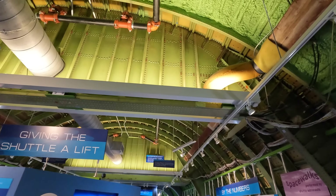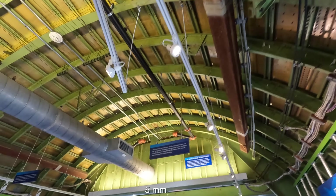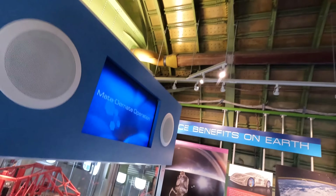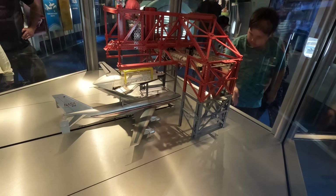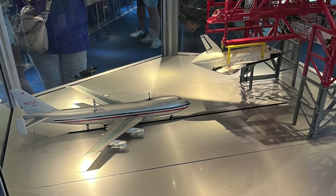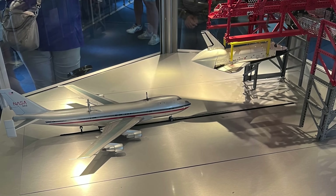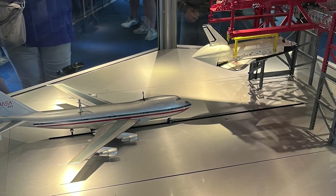The fuselage's exterior skin was made of 0.2-inch aluminium alloy, also reinforced with extra layers in specific locations. An important question is how they actually put the orbiter on top of the SCA. Here's a scale model of the massive crane called a mate and demate device, or MDD, that they built in multiple locations. They would simply lift the orbiter, drive the SCA underneath, and connect it.